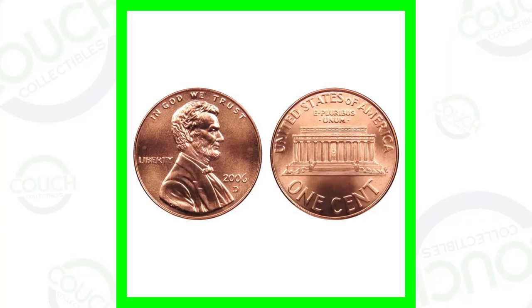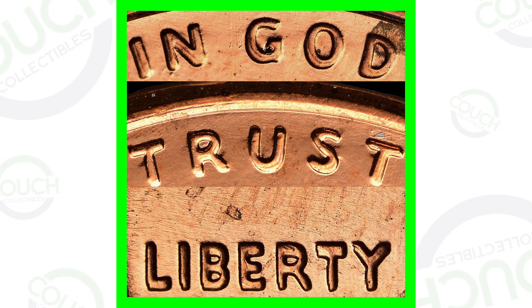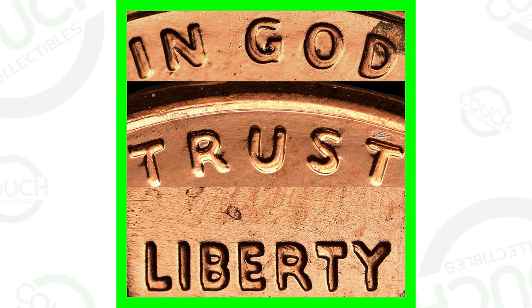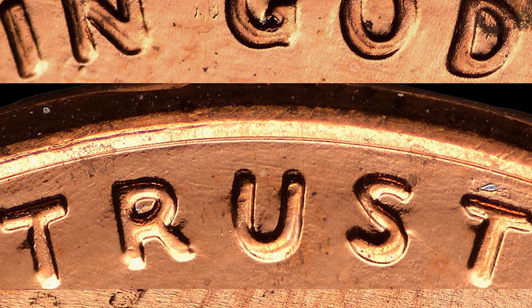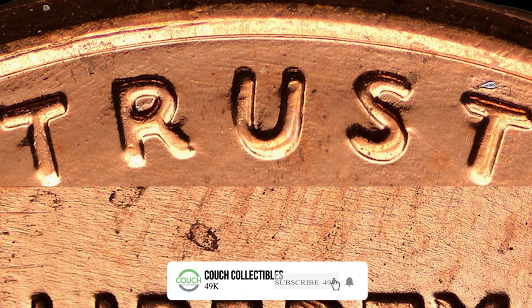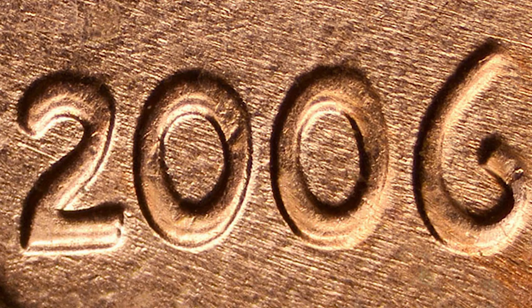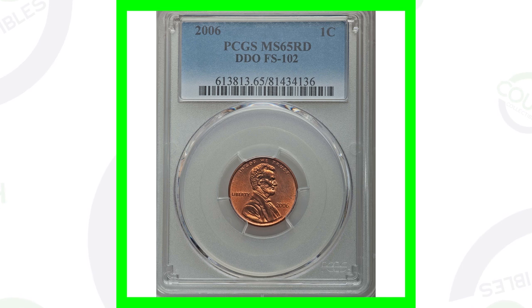Here are the 2006 pennies — you can find these in your pocket change all the time; they made billions of them. So how could these things actually be valuable? Here is an up-close image of what is called a double die obverse, meaning there's doubling taking place on the front of the coin. You can see that on the phrase 'In God We Trust,' the word 'Liberty,' and the date 2006 itself. Here is a penny that actually has that double die obverse.